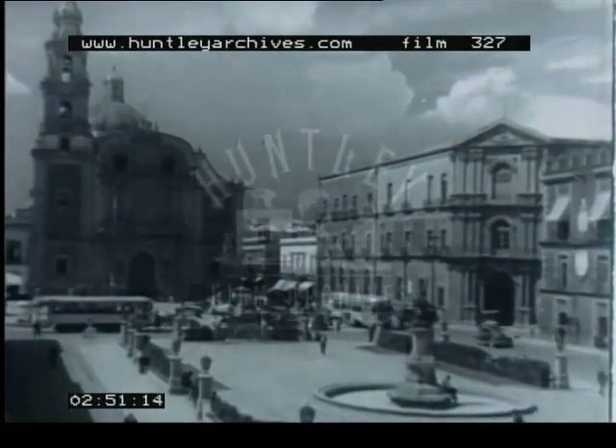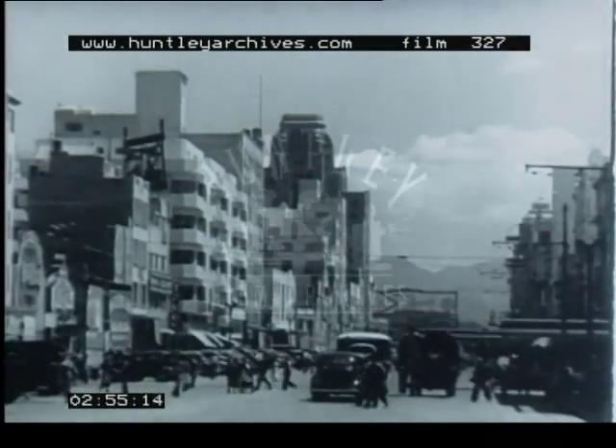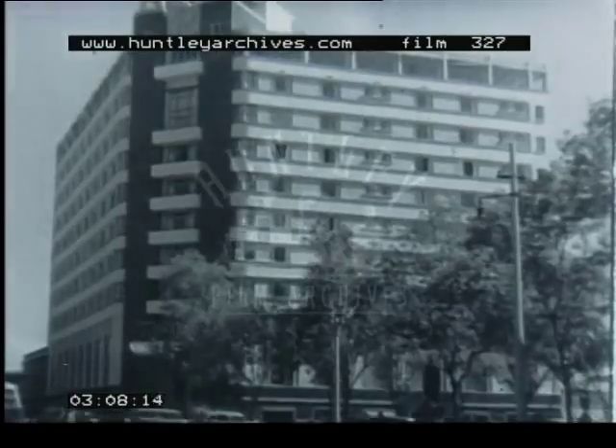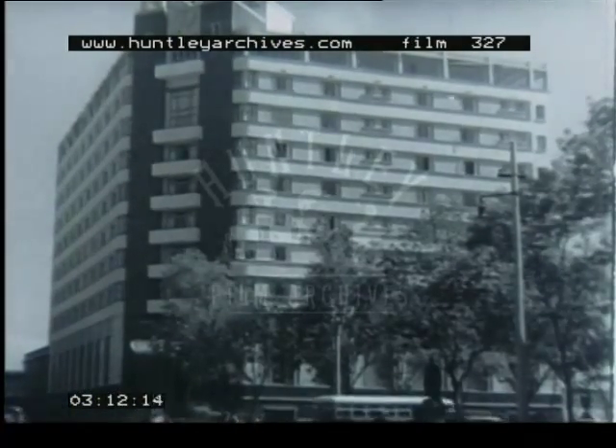Parts of the city reflect the early Spanish influence. But many streets and buildings have a very modern appearance. These modern buildings contrast with this marketplace in Mexico City.